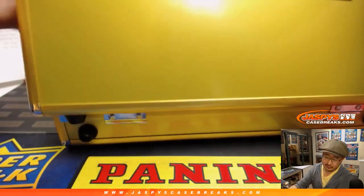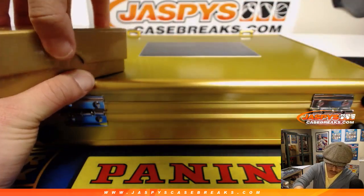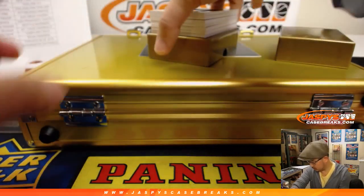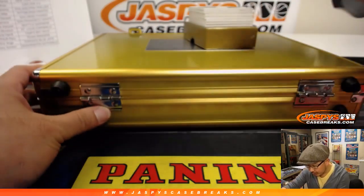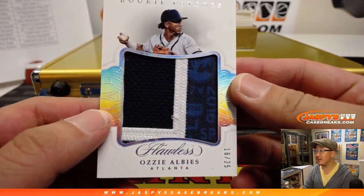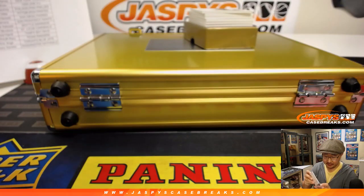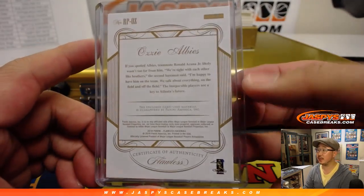The box in the middle first and then the encased cards. We're going to lead off with a really nice looking patch here — it's Ozzie Albies, 16 out of 25. Looks like a spring training jersey in there. Who's got Patrick K with the Braves? Nice rookie patches, good way to start the break. Game used as well.